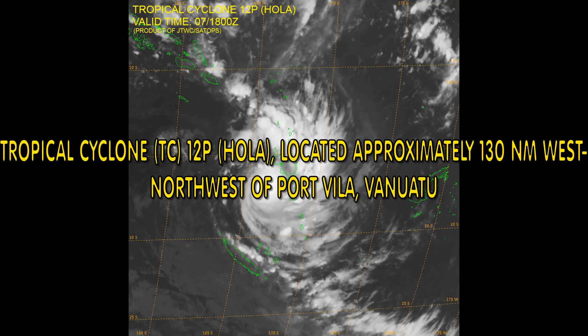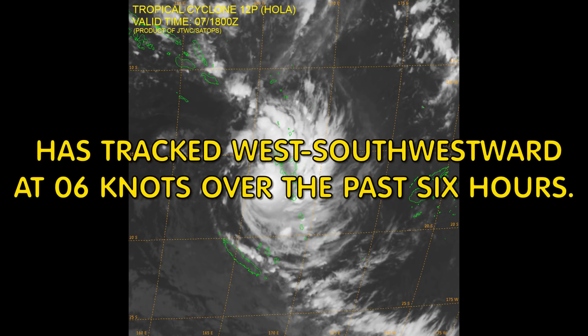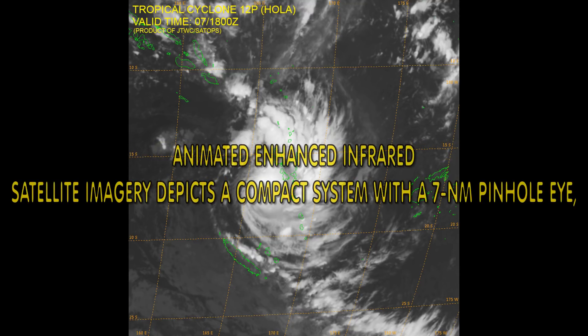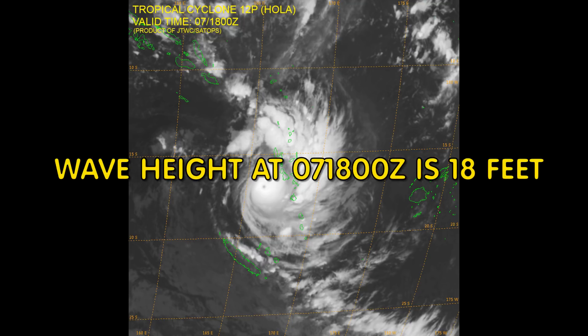Tropical Cyclone Holler is around 130 nautical miles west-northwest of Port Vila, Vanuatu. It has tracked west-southwest at 6 knots over the last 6 hours. It has a 5 nautical mile eye. Animated enhanced infrared satellite imagery depicts a compact system with a 7 nautical mile pinhole eye. Wave height at this point in time is 18 feet.